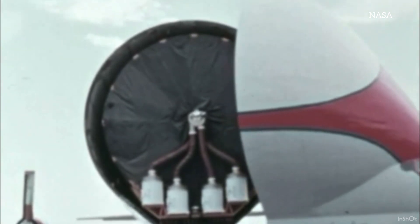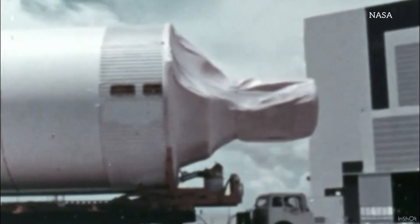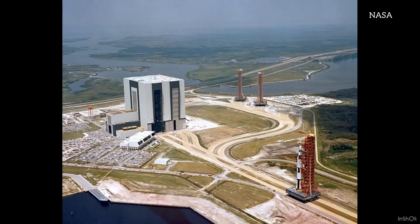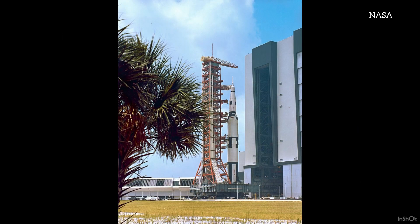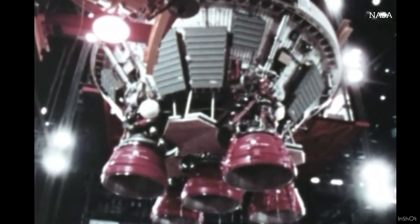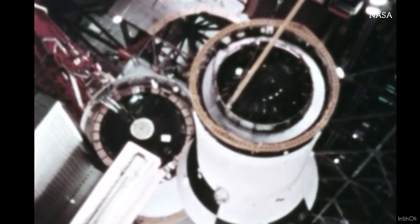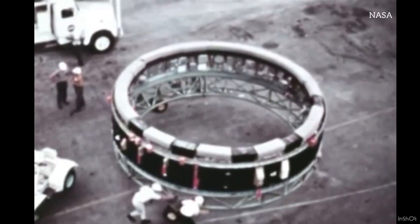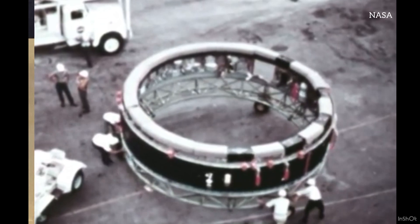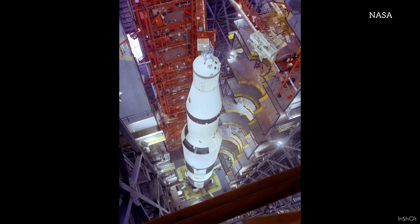Once all of the parts arrived, they were taken to the vehicle assembly building. I can only imagine how massive this building must be — it could accommodate four fully assembled Saturn V rockets standing upright. These were as tall as a 36-story building. They were put together using giant cranes, stacked on top of each other starting at Stage 1, Stage 2, Stage 3. Then there was a ring consisting of all the communication equipment and computers, everything that operated and communicated with the ground, and then the lunar module, the command module, and everything needed for the Apollo mission.